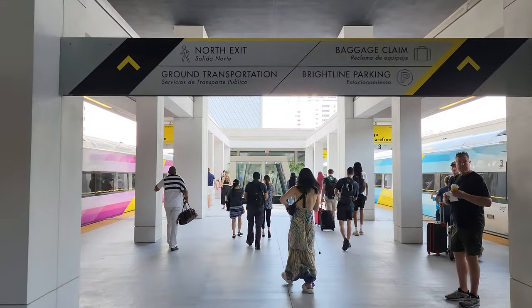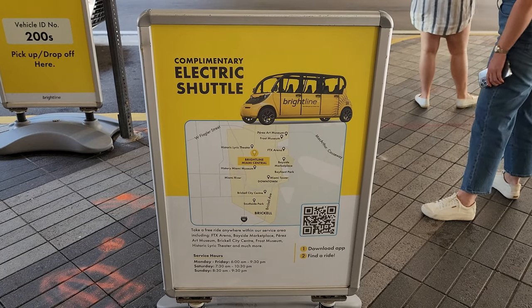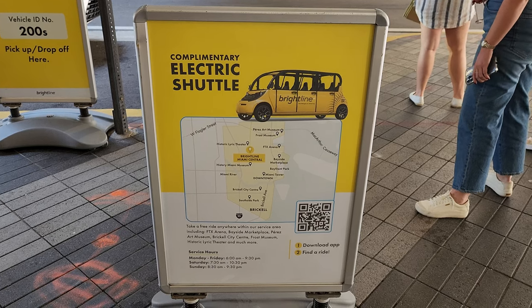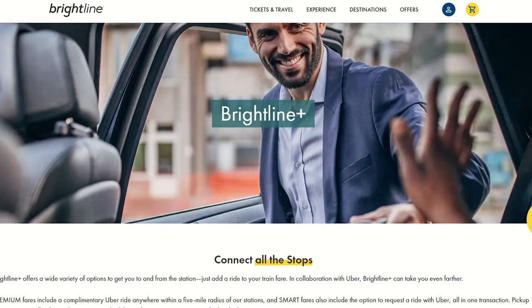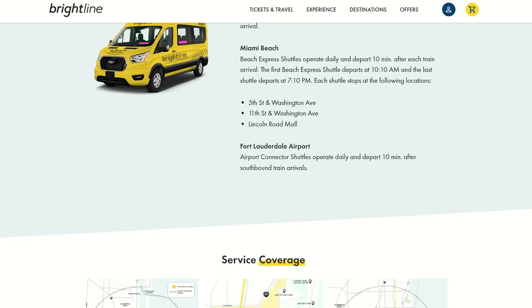Once you arrive at your destination, Brightline service shines even more because they offer a variety of ways to get to and from the station. Getting to the station is done either on your own or by arranging a transfer when buying your train tickets — which is complimentary, by the way, if you purchase premium tickets. Complimentary shuttle service to Port Miami cruise terminals, Port Everglades cruise terminals, and Miami, Fort Lauderdale, and West Palm Beach airports runs 10 minutes after the arrival of the train, so you've got a couple of minutes to get out to the curb and jump in a shuttle. There are also complimentary shuttles and electric carts to Miami Beach, Aventura Mall, and other local destinations, especially from the Miami station, so if you're staying in a nearby hotel, check out the options.